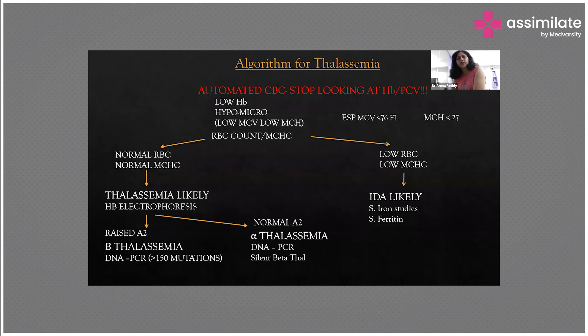On automated CBC, if there is low Hb with hypochromic microcytic anemia — low MCV, low MCH — and the smear shows normal RBC with normal MCHC, thalassemia is likely; proceed with Hb electrophoresis. If raised HbA2 is found, it is beta thalassemia — subject her to DNA PCR. If HbA2 is normal, it may be alpha thalassemia or silent beta thalassemia. If low RBC and low MCHC are found, iron deficiency anemia is most likely; proceed with serum iron studies and serum ferritin levels.